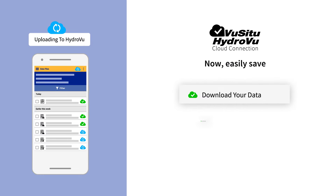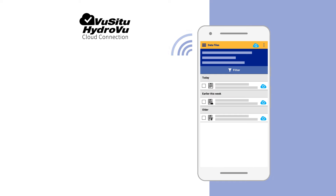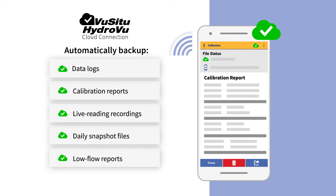Now it's easier than ever to save and share your data. Use any mobile device to log into HydroVue through Vucitu and automatically back up data logs, calibration reports, live reading recordings, daily snapshot files, and low-flow reports.